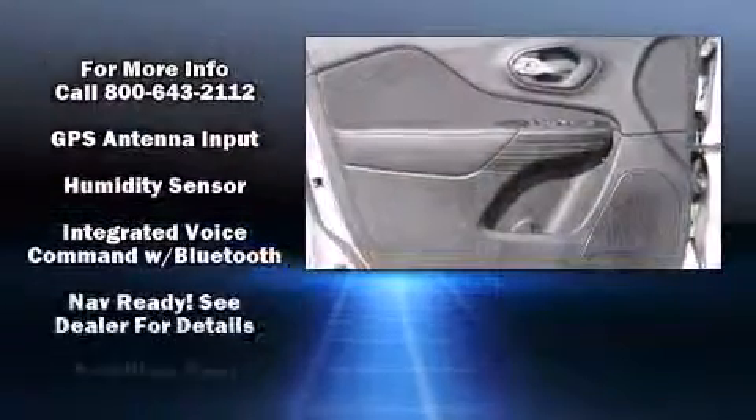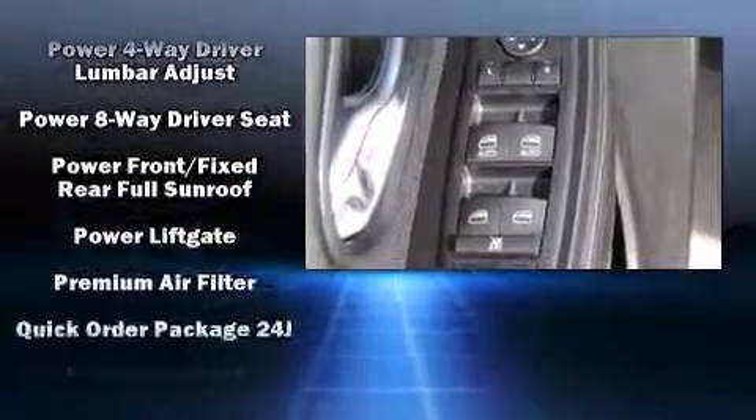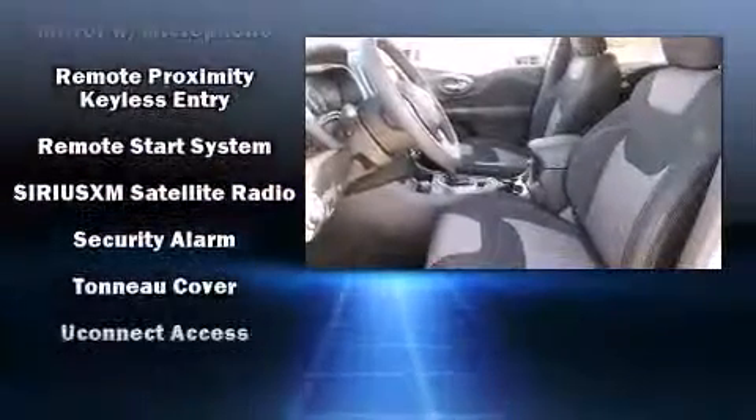Front dual zone air conditioning, a power rear cargo door, and the power moon roof opens up the cabin to the natural environment. Side curtain airbags deploy in extreme circumstances, shielding you and your passengers from collision forces.